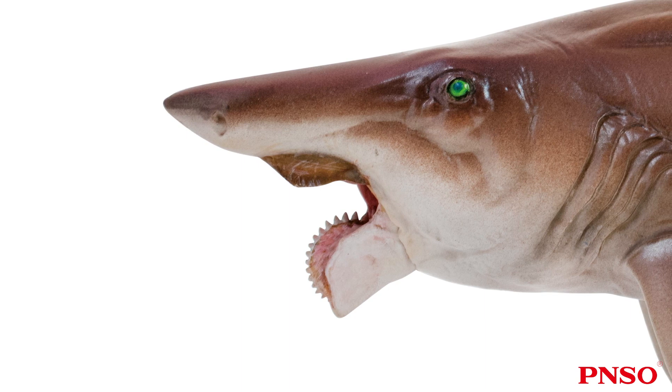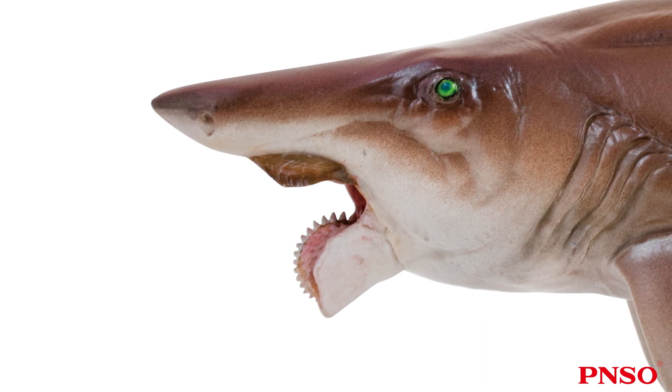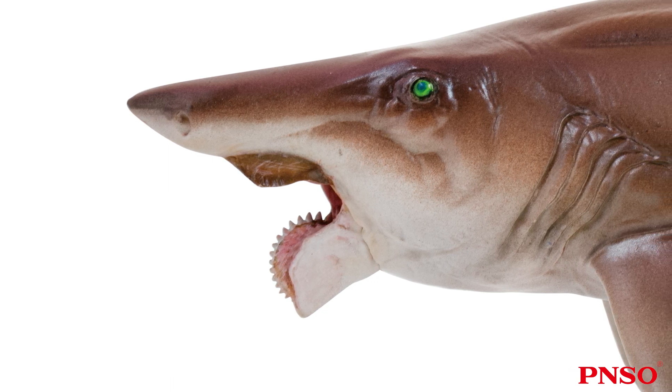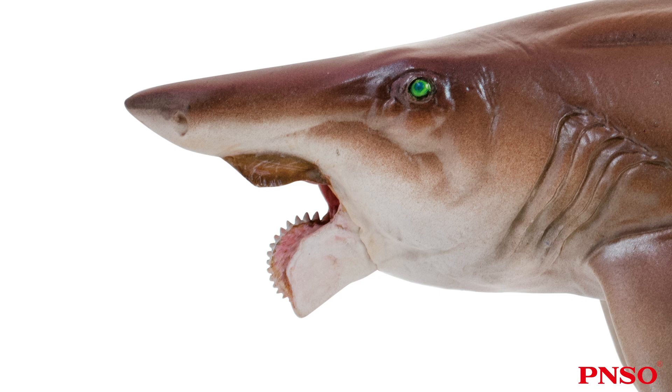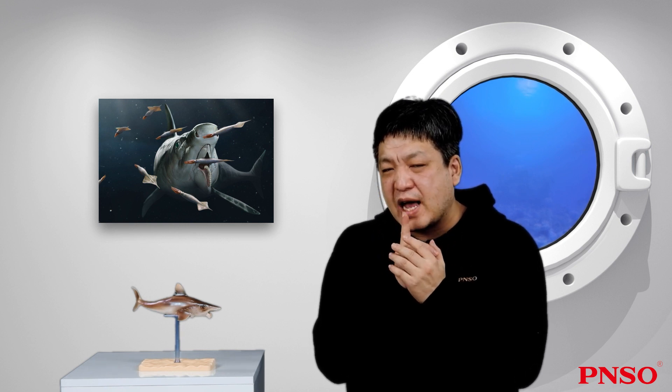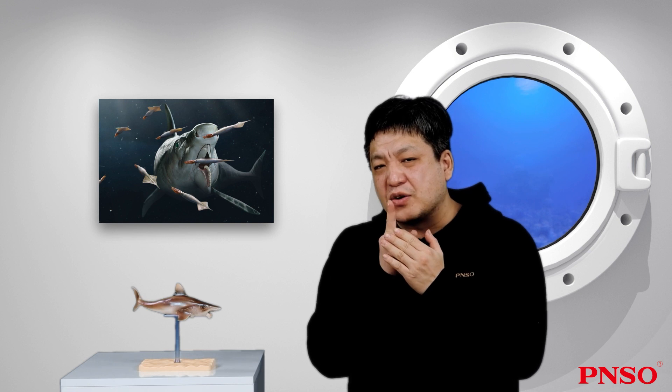Then some complete cartilaginous remains of the Helicoprion head showed that its teeth actually grew in this position. The open mouth is like this, and most teeth are encased in the lower jaw, very close to the mouth root. This tooth whorl rotates like this from the inside. Regarding the whip-like structure mentioned in the earliest hypothesis, the direction was correct — it did grow there as speculated — but it was more posterior, and the tooth whorl was embedded in the lower jaw.